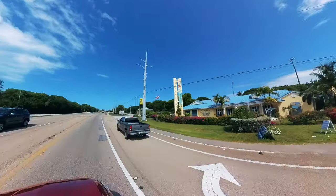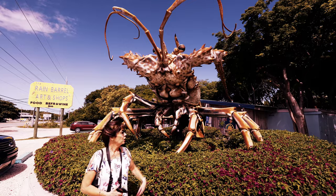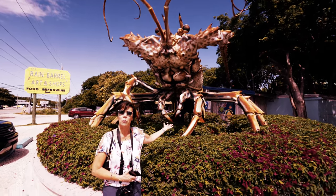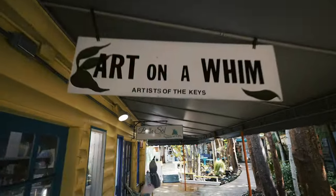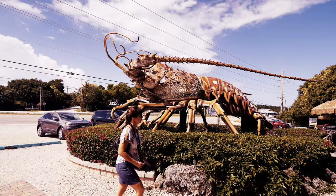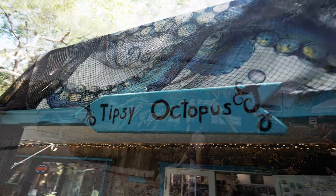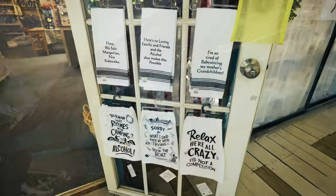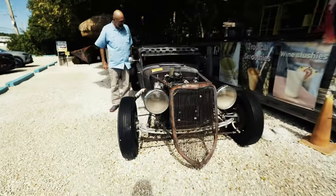Then we head to Isla Morada, a village made up of several keys just west of Key Largo. Our first stop is Rain Barrel Village, an eclectic collection of shops and galleries. It's the perfect place to pick up a unique souvenir or two — hard to miss because of the gigantic lobster that stands out front. We even found towels with our family motto on them. It certainly delivers on classic Florida kitsch.